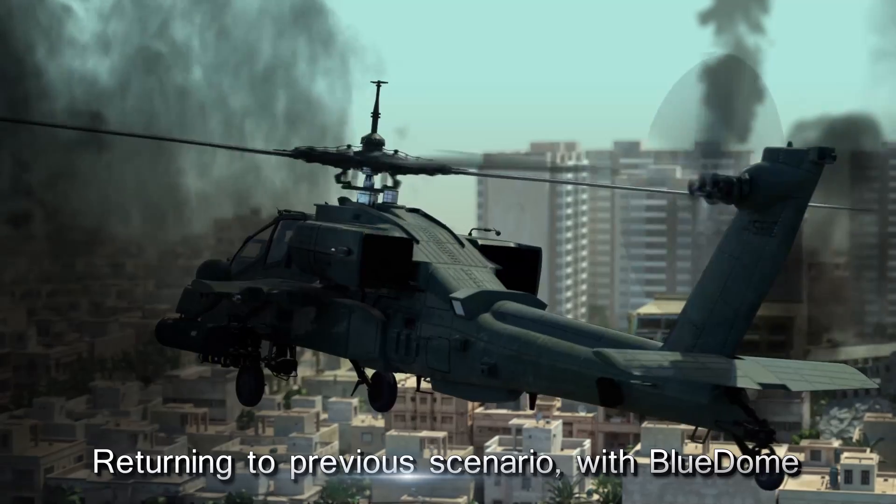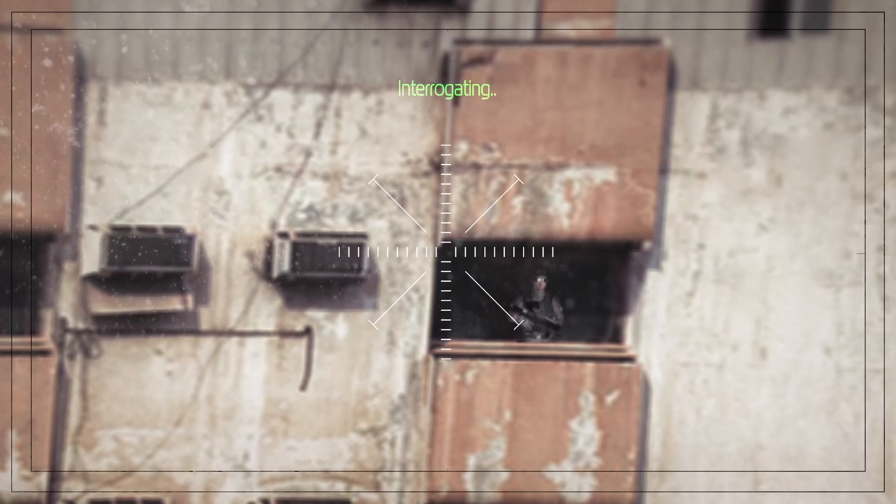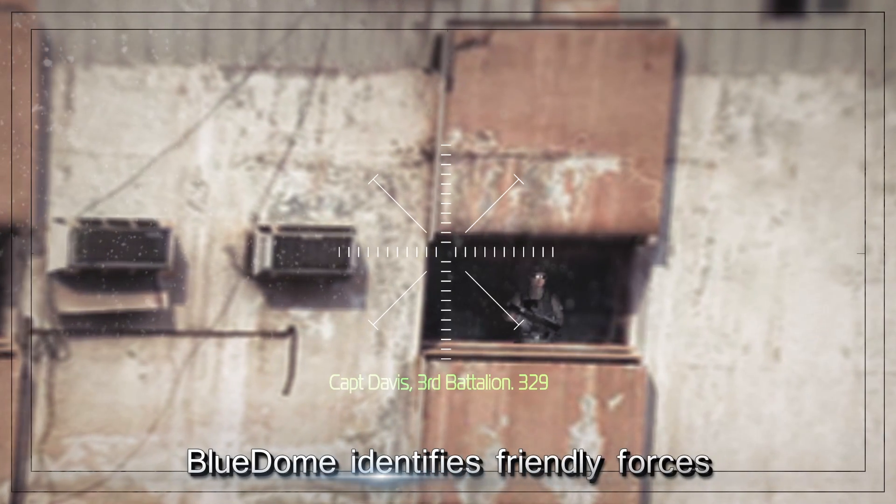This is Eagle One. I see a red carpet. Break! There's a guy with a gun on the top floor. Interrogating with Blue Dome. This is Captain Davis, 3rd Battalion, over.